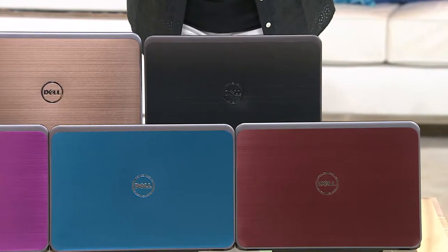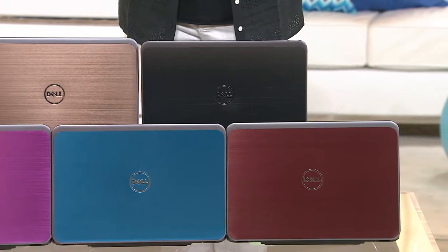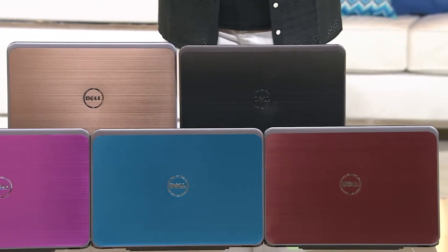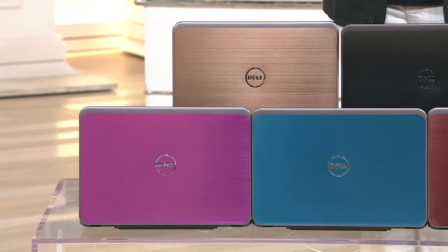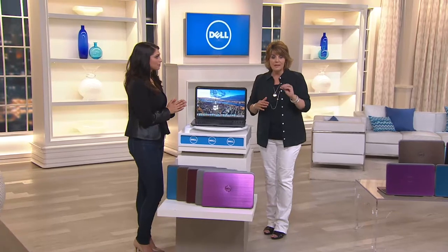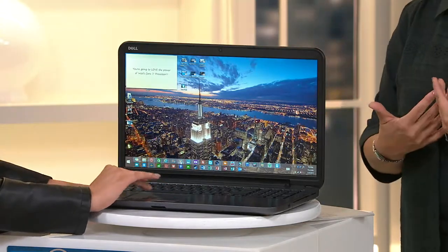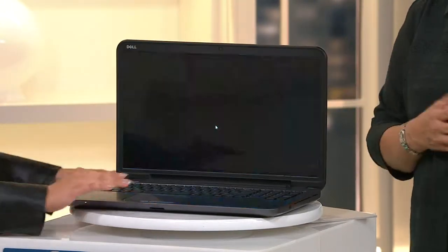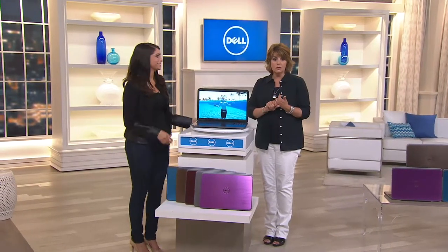In the 17-inch without Microsoft 365, blue is gone, Merlot is last call — I still have bronze, purple, and silver. In the 17-inch with Microsoft, all I have left is bronze and purple, and both are limited. It's $644 for the 15-inch without, $694 for the 15-inch with, $694 for the 17-inch without, $744 for the 17-inch with — that meaning the Microsoft 365. You also have this on EasyPay. Shipping and handling is free. It's item E227-188.